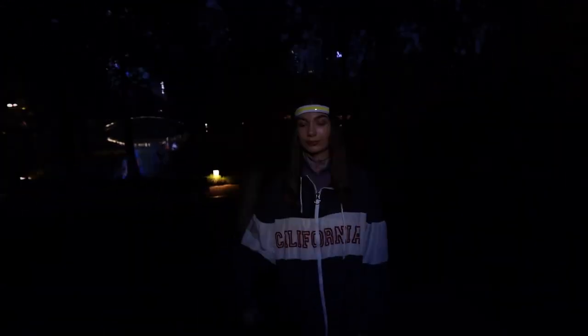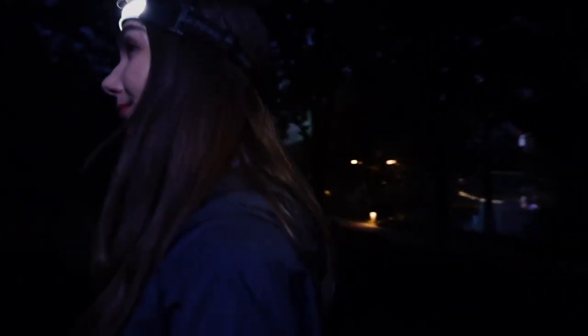Crafted with precision and engineered for optimal performance, the Vocalite 210 Degrees Beam Headlamp boasts a robust construction, ensuring durability in even the most challenging environments. Whether you're embarking on a night hike, camping under the stars, or engaging in any outdoor activity that demands reliable lighting, this headlamp is your ideal companion. Its wide beam angle means you can say goodbye to narrow focused headlamps — the 210-degree illumination covers a broader area, providing unparalleled visibility and enhancing safety in low-light conditions.